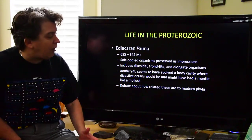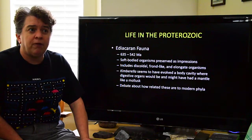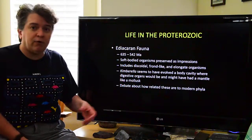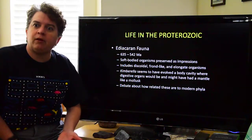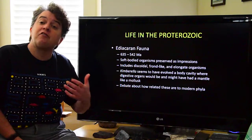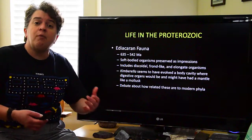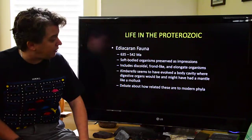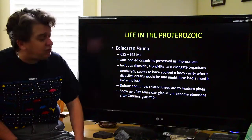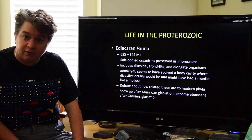There is debate about how related the Ediacaran fauna are to modern phyla. We don't really know if they belong in the groups we see today. Some, like Kimberella, could possibly belong with the mollusks, and there are others that could possibly belong with annelids — segmented worms. There's still a lot of debate among paleontologists. They show up after the Marinoan glaciation of Snowball Earth, and they become abundant after the Gaskiers glaciation.